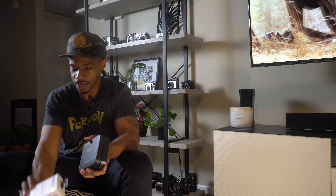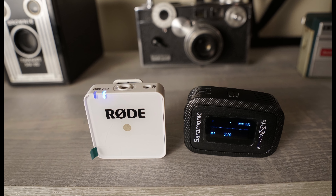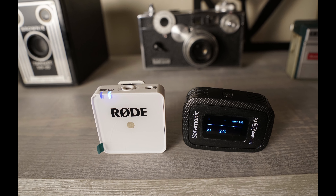So let's talk about aesthetics and build quality. If I had to pick one, it's going to be the Rode. I do like the Saramonics — they are pretty small, a rectangle shape — versus the Rode, which has a square shape. The Rode just looks like it costs a lot more. They both feel about the same and weigh about the same, but I like the Rode's look. They're just very sexy in my opinion.